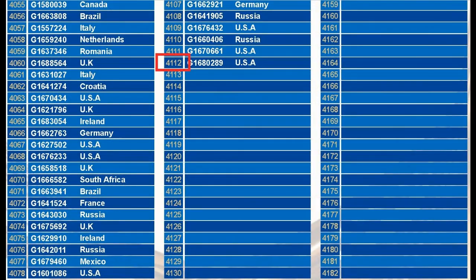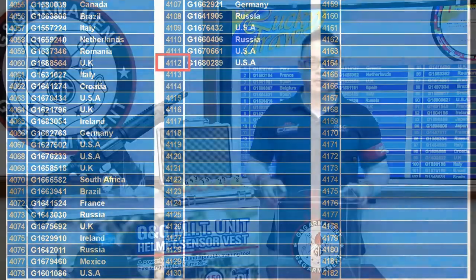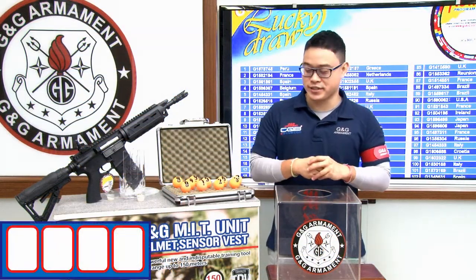For this December 2017, we have a total number of 4,112 participants. Let's pick our last winner of the year.